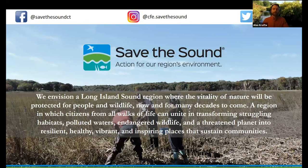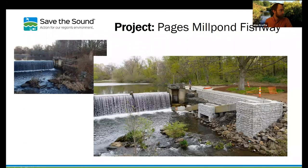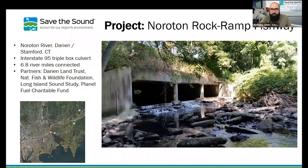That covers it for me. I'm happy to take questions. We do have a bunch come through in the chat. A quick one: how far from the Sound is the Noroton River project? Looking at the map, the red dot is where the fishway is. There's Holly Pond, which is a big estuary, and then outside of Holly Pond is the Sound. I think it's maybe a mile — it's pretty close. It was the first barrier.